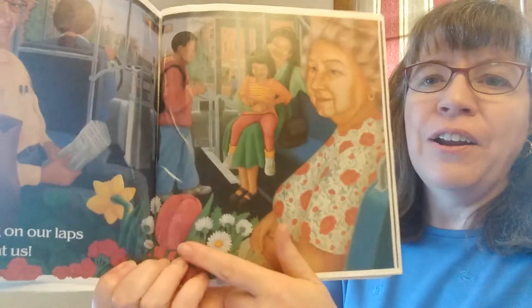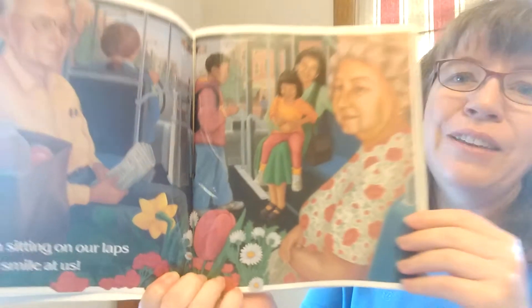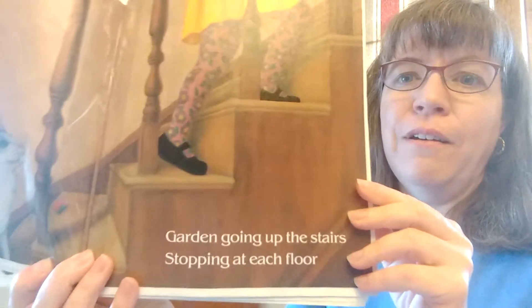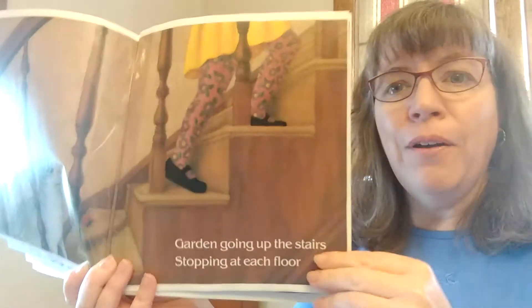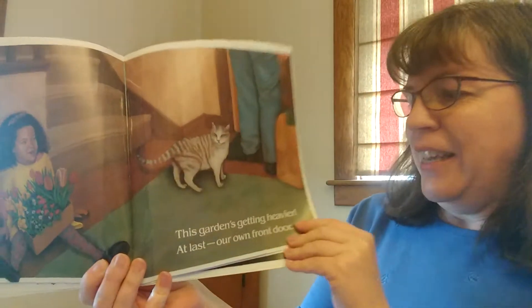Garden sitting on our laps. People smile at us. Why do you think they're smiling? Because of the beautiful garden. Garden going up the stairs, stopping at each floor. She must be getting tired going up all those stairs. Oh, she looks tired. This garden's getting heavier.